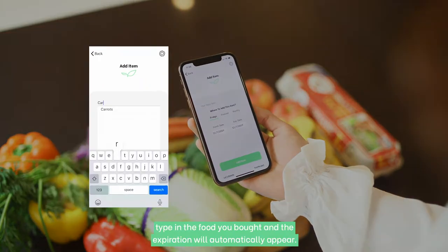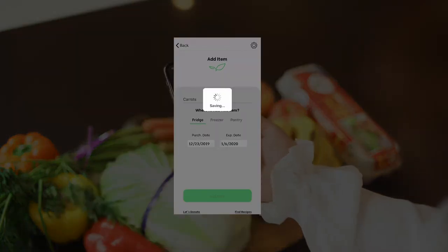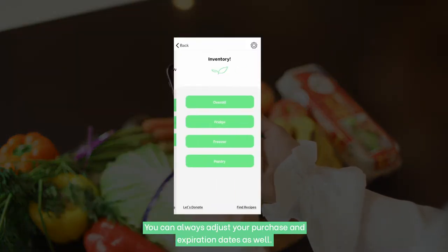After you've gone grocery shopping, type in the food you bought and the expiration will automatically appear. You can always adjust your purchase and expiration dates as well.